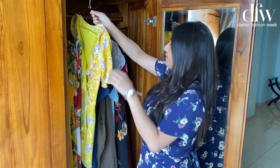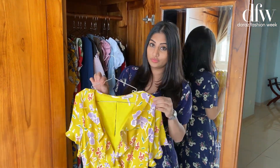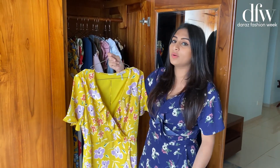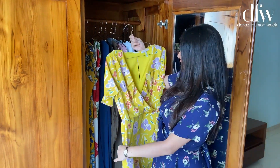And here's one of my favorite dresses. This is actually from Tofu. So you can also purchase the entire collection — shop the entire collection from Dara's Fashion Week. And I got this. It's so pretty and cute.